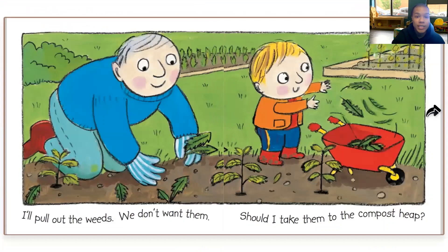I'll pull out the weeds. We don't want them. Should I take them to the compost heap? Do you think they should take them to the compost heap? I think so.